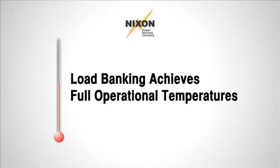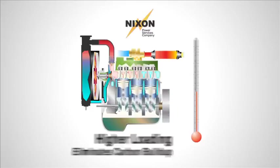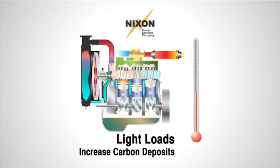Bringing the engine to operating temperature for a period as defined by NFPA 110 eliminates the buildup of carbon deposits and burns off unused fuel and carbon deposits in the exhaust system — a condition known as wet stacking. Wet stacking is a condition where unburnt fuel and carbon deposits build up in the exhaust system, producing smoke and unnecessary pollution.